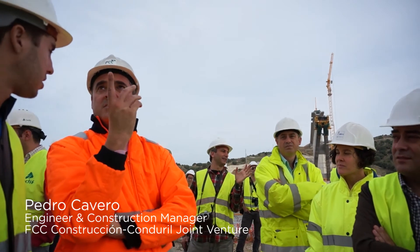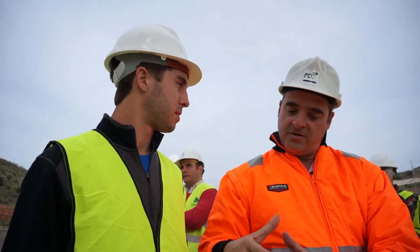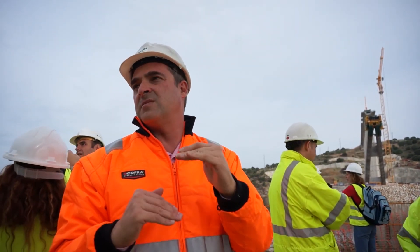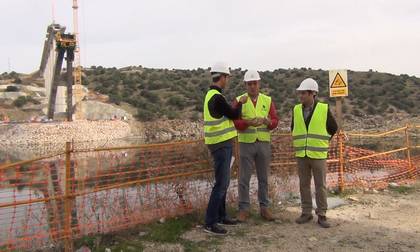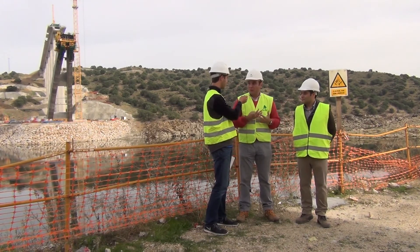The most interesting thing here in the arch is not the geometry of the section itself — it's the variable geometry, because you have to change all the framework in the traveller, and you have to change it in every segment you do. Being part of this project is important for all of us because this is our record. We are so involved in the construction of the site that we really don't realize what we are constructing here. We have to step back to see what we are really involved in.